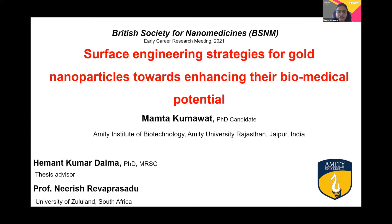Today I am presenting a part of my PhD work entitled 'Surface Engineering Strategies for Gold Nanoparticles Towards Enhancing Their Biomedical Potential.' The work is supervised by Hemant Kumar Daima and Professor Nirish Reva Prasadu.